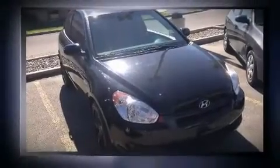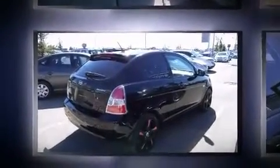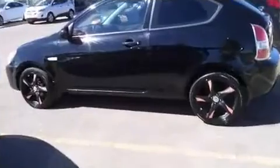Treat yourself to a test drive in the 2010 Hyundai Accent. This two-door, five-passenger hatchback has not yet reached the 50,000-kilometer mark. Smooth gear shifts are achieved thanks to the efficient four-cylinder engine, providing a spirited yet composed ride and drive.